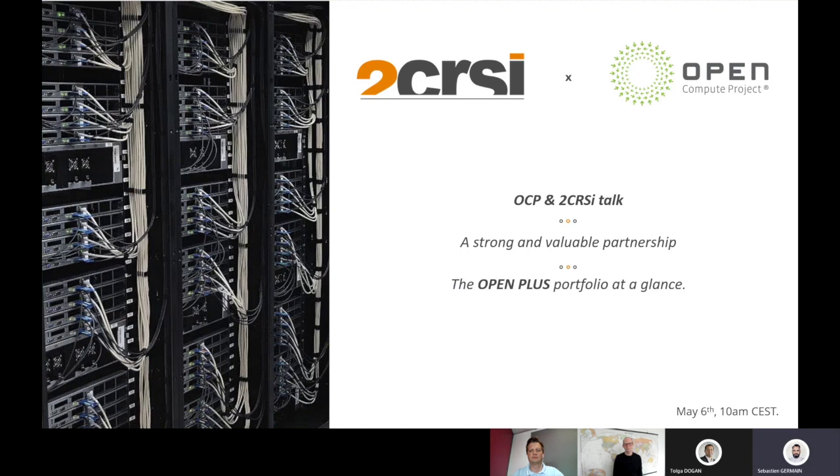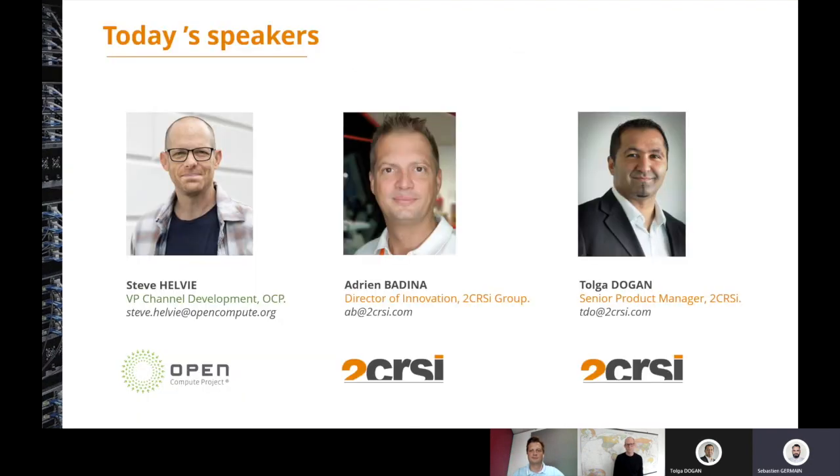If you have any questions, please ask them in the Q&A box and we will answer them at the end of the session, or later via email if we cannot answer them all today. This webinar is being recorded and we will send you the recording link after the session. Now I would like to introduce our speakers: Steve Helvey, VP Channel Development of the Open Compute Project; Adrien Banina, Director of Innovation of the 2CRSI group; and Tolga Dogan, Senior Product Manager at 2CRSI in charge of our Octopus and OpenPlus 21-inch server portfolio. Without further ado, I hand it over to you Steve.